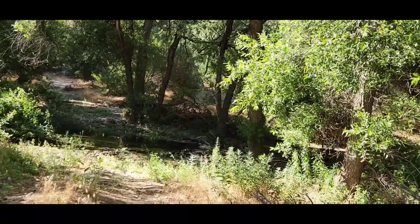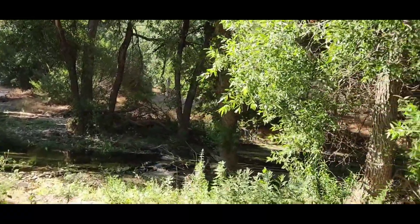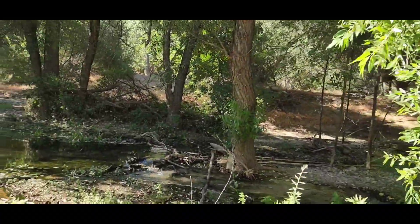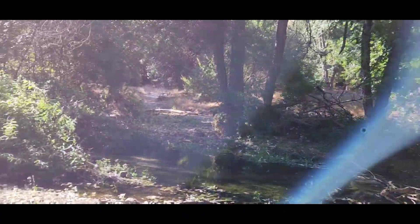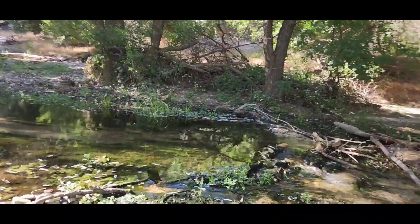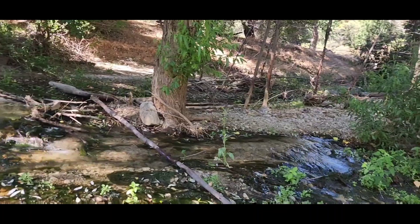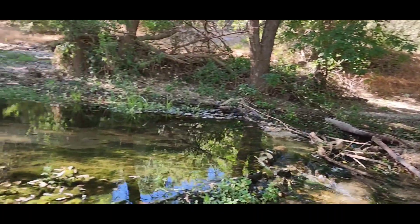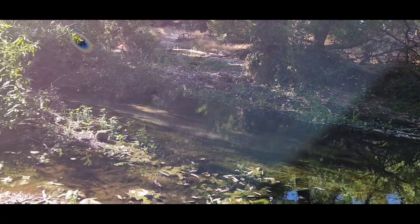There's water flowing — a lot. That's flowing good. From all that rain we had.